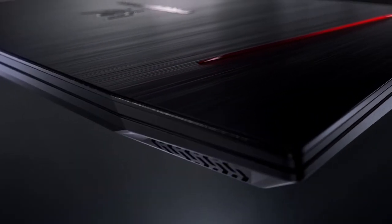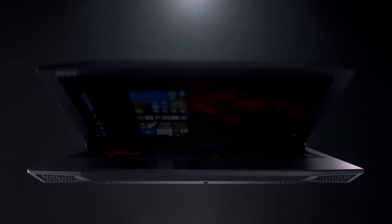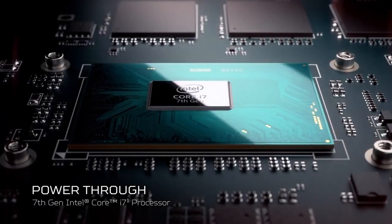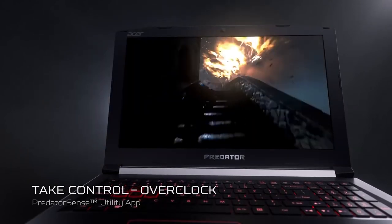Up first is the Acer Predator Helios 300. This incredible machine comes packing a GTX 1660, a 9th gen Intel Core i7 6-core processor boostable to 4.5GHz, 16GB of DDR4 RAM, and a 512GB SSD. That 6-core processor specifically will benefit you in any game design software you are using, allowing it to run incredibly smoothly.